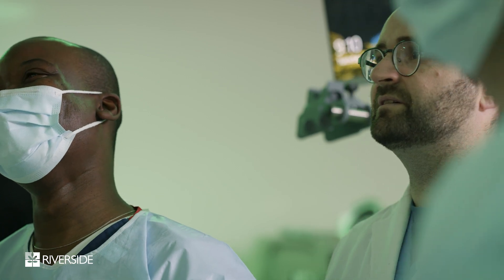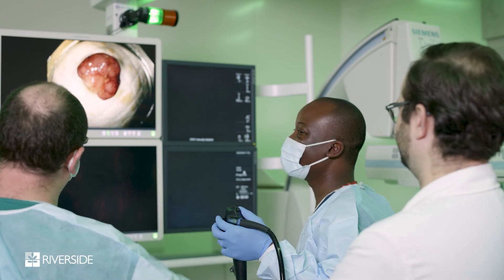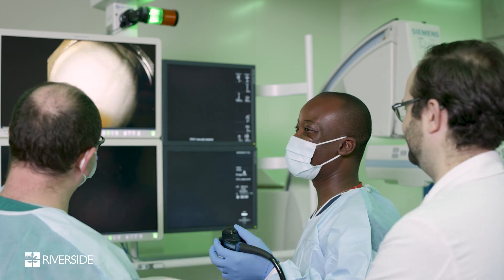Advanced endoscopy allows us not only to diagnose these conditions but also to treat them in ways that traditional endoscopy is not able to. So if you will, it serves more like a bridge between traditional diagnostic endoscopy and the surgical specialties.